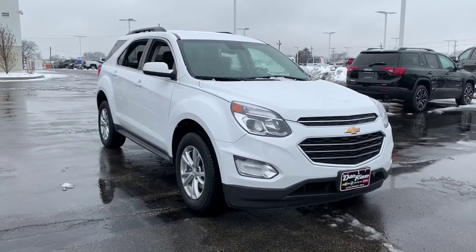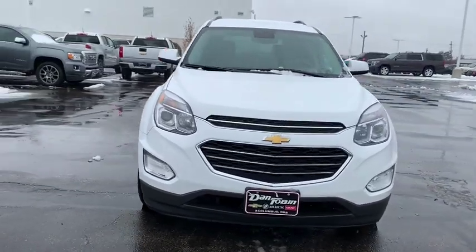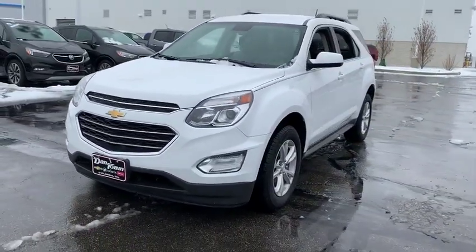The 2016 Chevrolet Equinox. Fuel efficiency, safety, and value equals the Chevy Equinox. This vehicle has less than 45,000 miles.